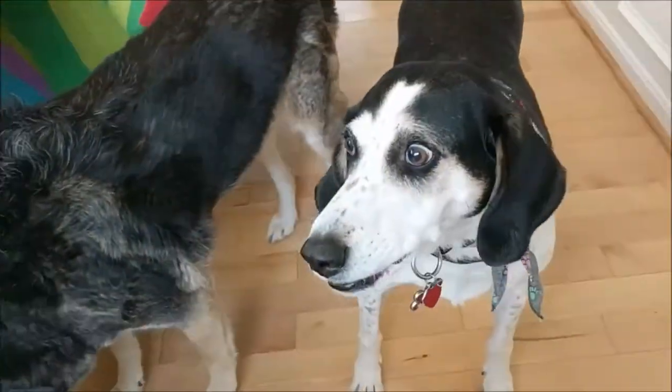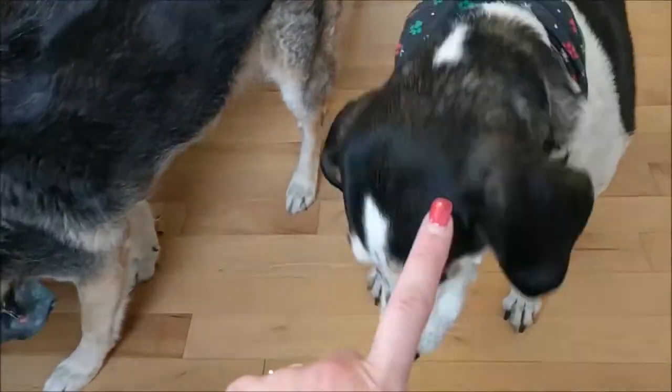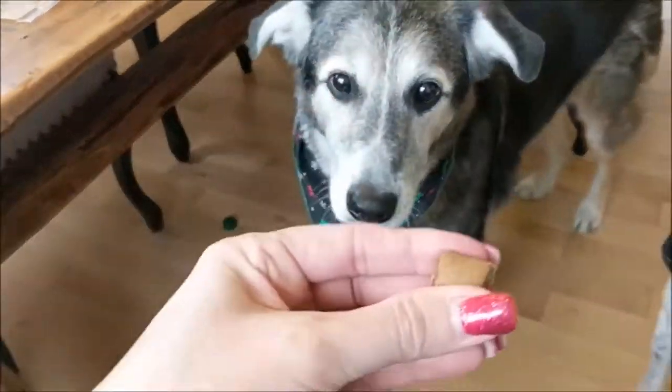Do you like them? And Saucy is the one that doesn't have teeth. That was good. They're like squishy.